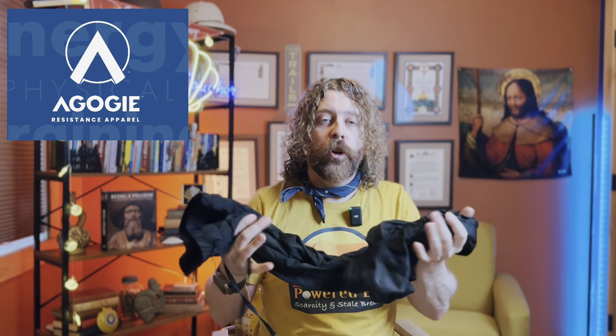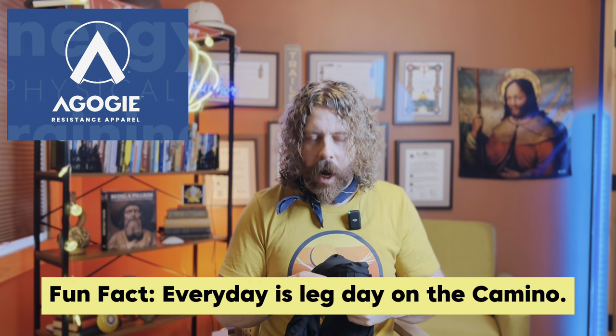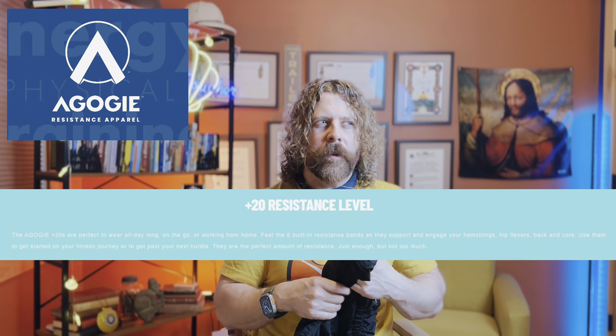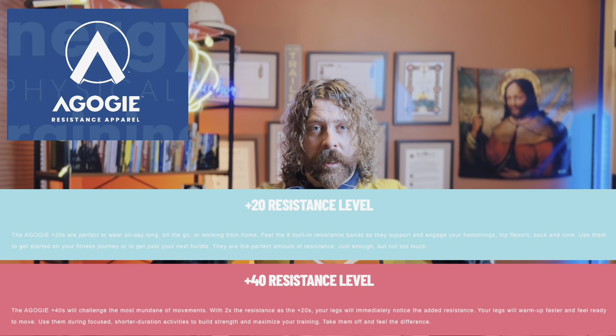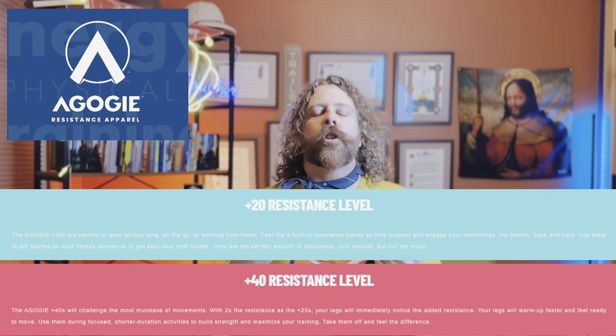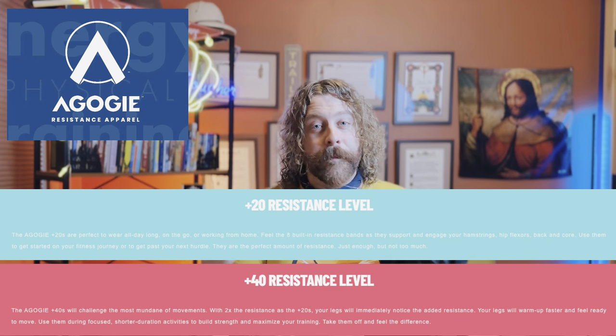The Agoji brand comes in two different band strengths: 40 and 20. The 40 is more resistance and is for more intense or shorter workouts — at least that's what the site says. I personally went for the 40s because I wanted the most resistance. This was actually an idea I came up with on my own — I had imagined bands attached to my ankles and to a board on the back of my backpack that would create resistance with every step. No need for that — these pants cover all of that and more.